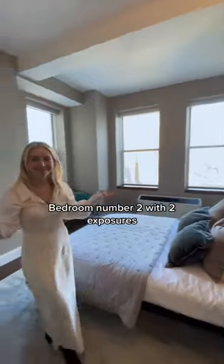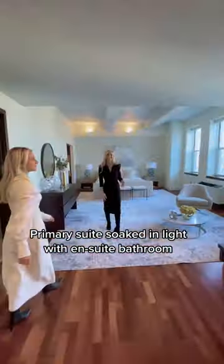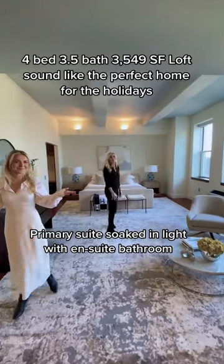Bedroom number one. Bedroom number two with two exposures. Primary suite soaked in light with an en-suite bathroom.